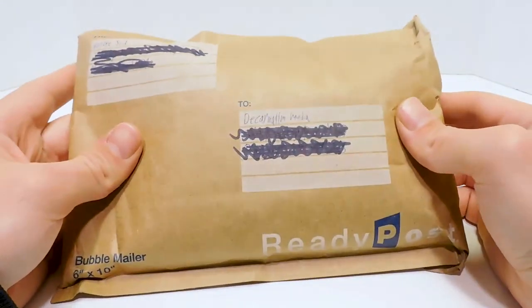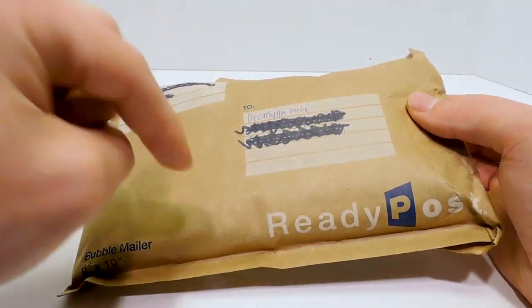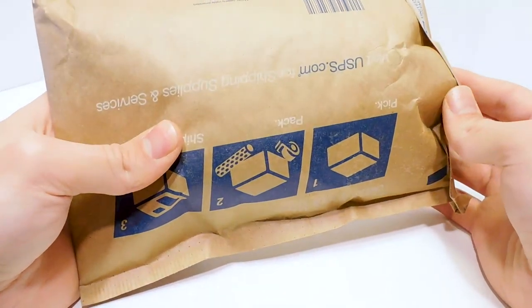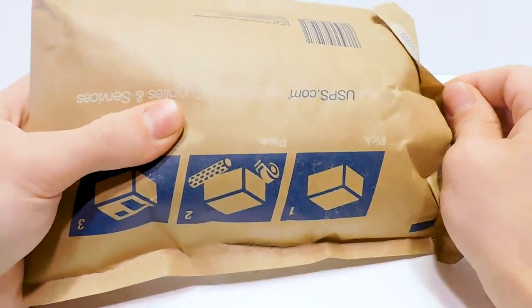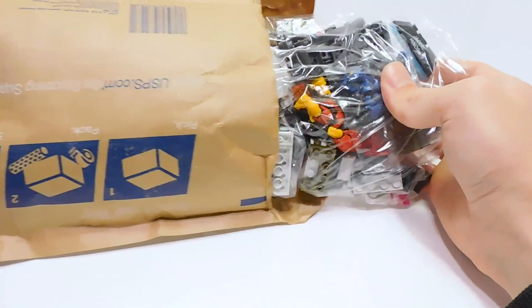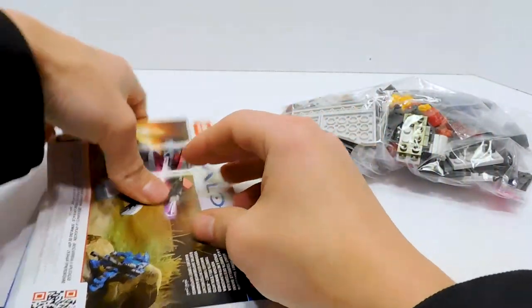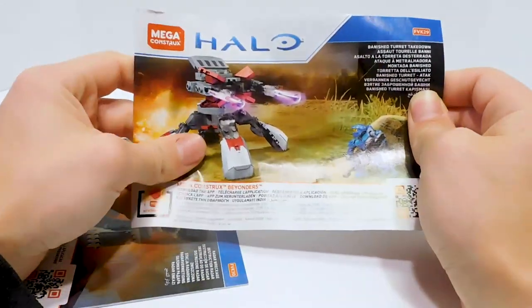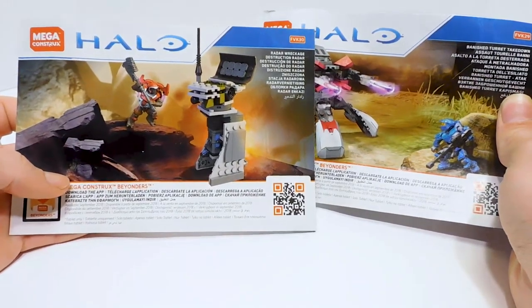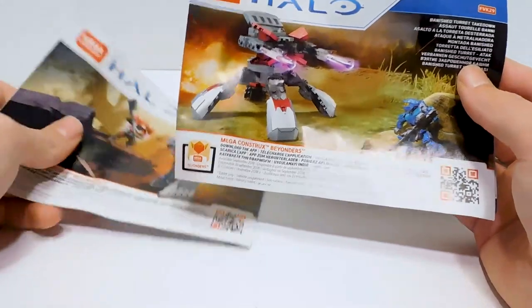Last but not least, we have a package from Noble Six Originals — I'll put the link to his YouTube channel down in the description, go check out his channel. I bought some sets from him the other week, and he also said he put some extra stuff in here. I bought from him the Banished Turret Takedown and its counterpart, the Radar Wreckage. These are weird sets because they showed up like nowhere at all — I think maybe they showed up in Canada for a little bit, but they're really rare sets for basically no reason at all.